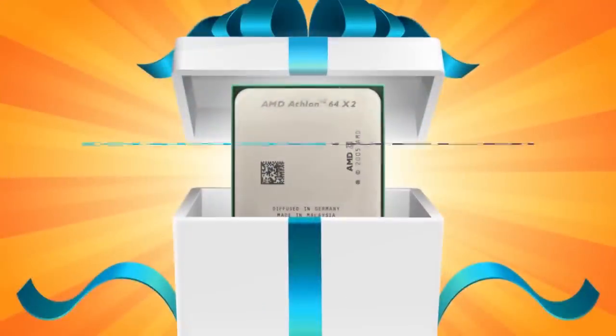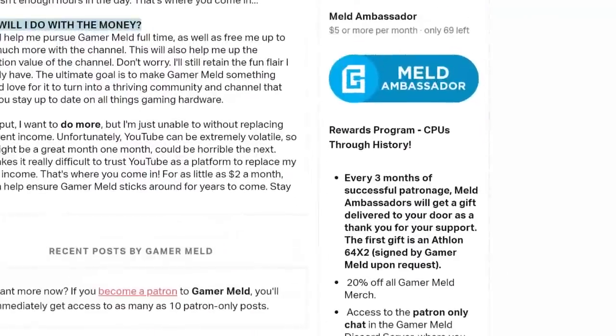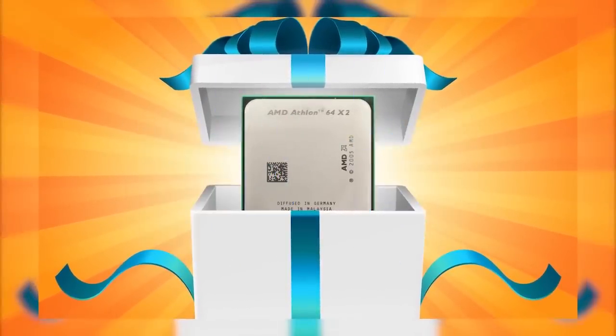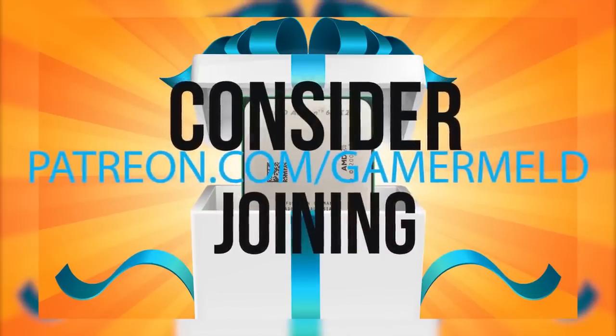But first, don't forget about the Gamermeld Rewards Program, where every 3 months, $5.00 patrons who have been paying for at least 3 months are sent out a small gift. The deadline for the Athlon 64X2 was May 1st, but the next gift will also be a CPU, so consider joining at patreon.com/gamermeld or follow the link in the description below.